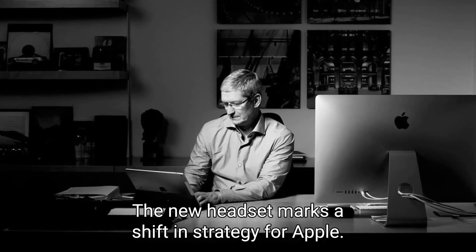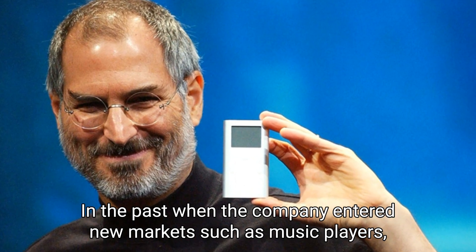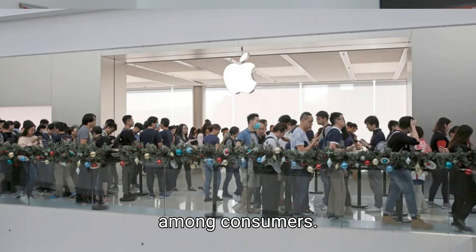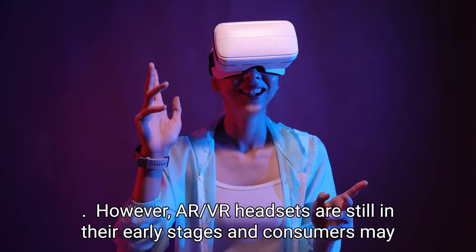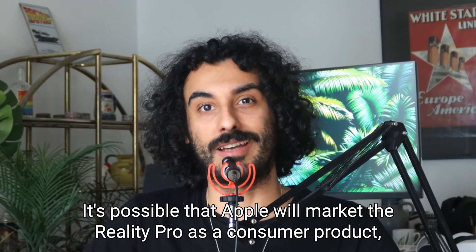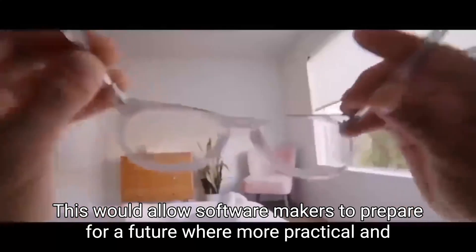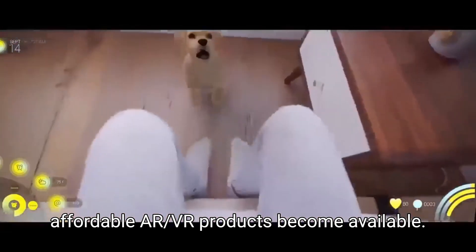The new headset marks a shift in strategy for Apple. In the past, when the company entered new markets such as music players, phones, tablets, and watches, there was already significant consumer interest, and Apple's goal was simply to create a better product and beat the competition. However, AR/VR headsets are still in their early stages, and consumers may need more encouragement to purchase such an expensive product. It's possible Apple will market the Reality Pro as a consumer product, but it must be considered a developer prototype — allowing software makers to prepare for a future where more practical and affordable AR/VR products become available.